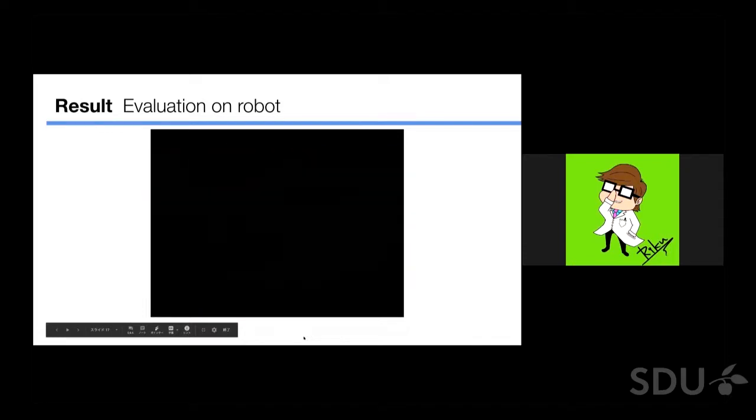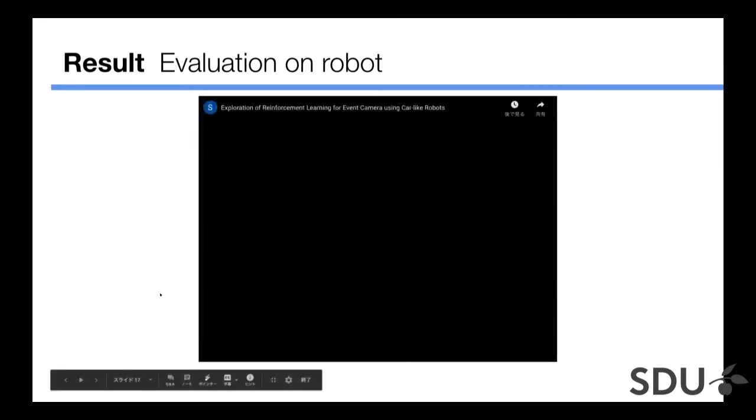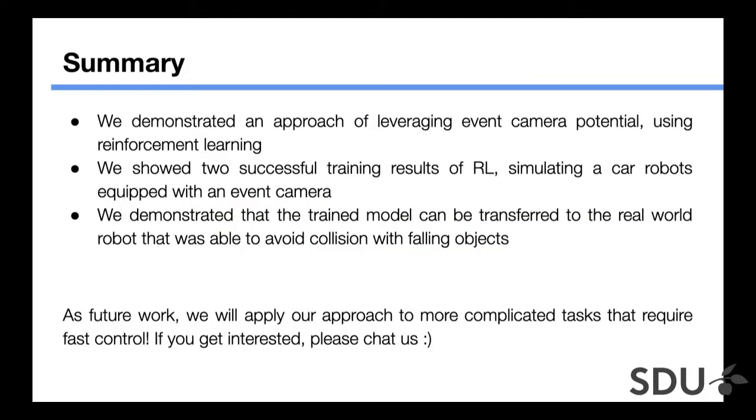In the video, the car is moving and a randomly falling object appears in front of it — the agent successfully avoids it. In summary, we demonstrated an approach leveraging event camera potential using reinforcement learning, showing two successful training results simulating car robots equipped with an event camera. The trained model was transferred to a real-world robot that was able to avoid collisions with foreign objects. We acknowledge the task is still at a toy-problem level and will apply our approach to more complicated tasks requiring fast control as future work.